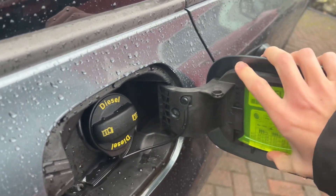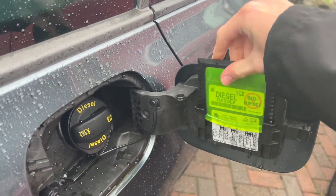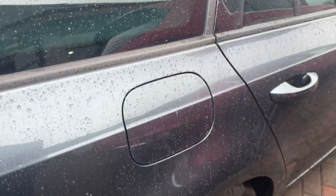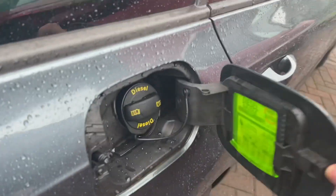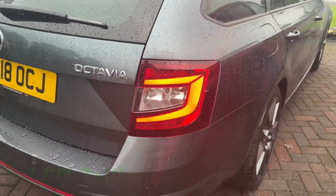The next clever feature is the integrated ice scraper in the fuel cap, so you can just take that out and use it as an ice scraper. It's a nice little touch that Skoda added. The fuel cap also locks with the car, and there's no need to pull a lever inside — you literally just do that. You also have LED tail lamps as well.